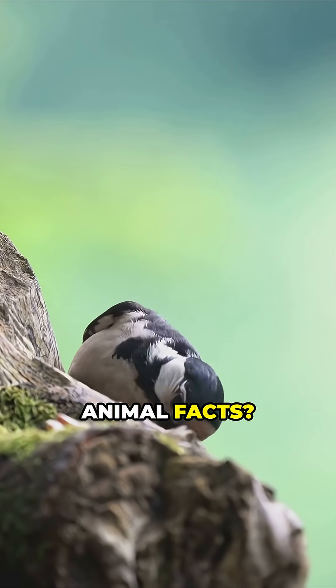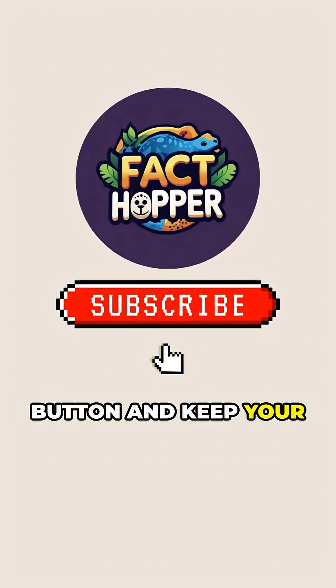Want more amazing animal facts? Hit that subscribe button and keep your brain bouncing with us.